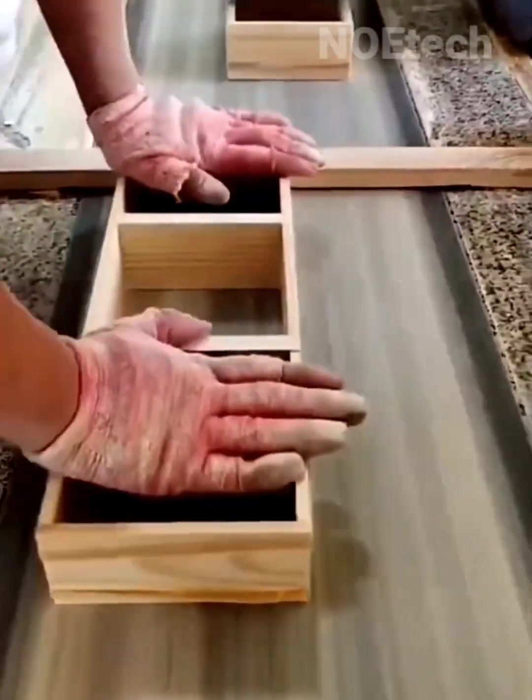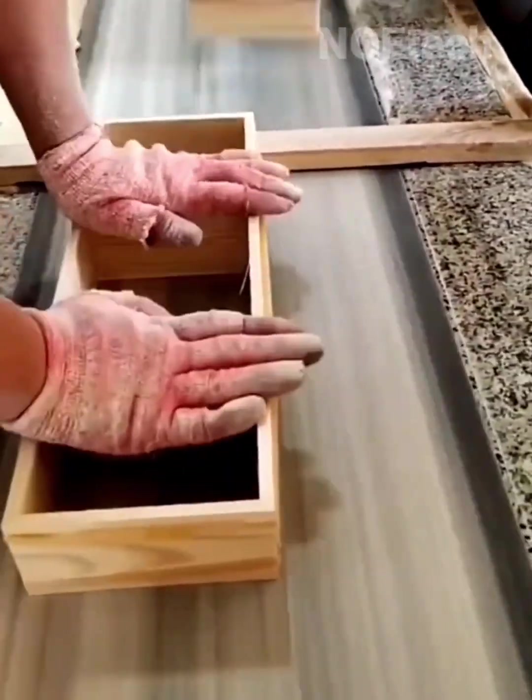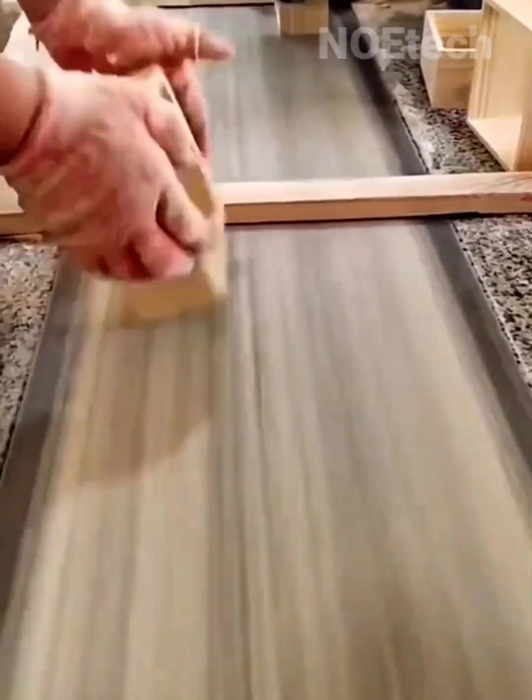A conveyor lined with sandpaper at a certain speed allows for fast sanding of large quantities.